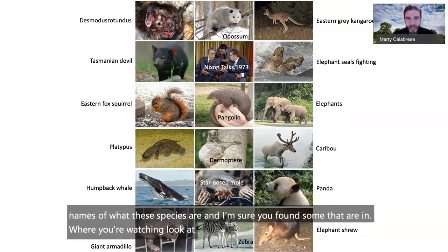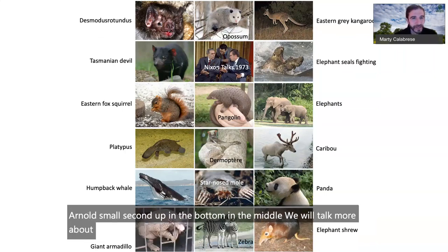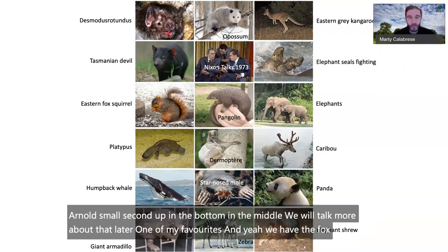Look at that star-nosed mole — second from the bottom in the middle of the slide. We will talk more about that later; it's one of my favorites. We also have the fox squirrel and that opossum in Ohio.